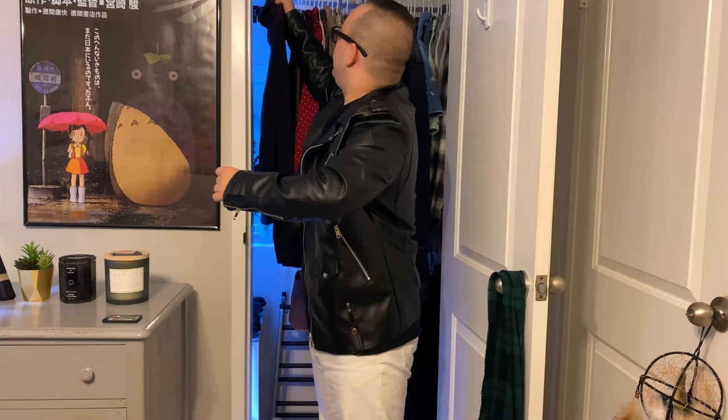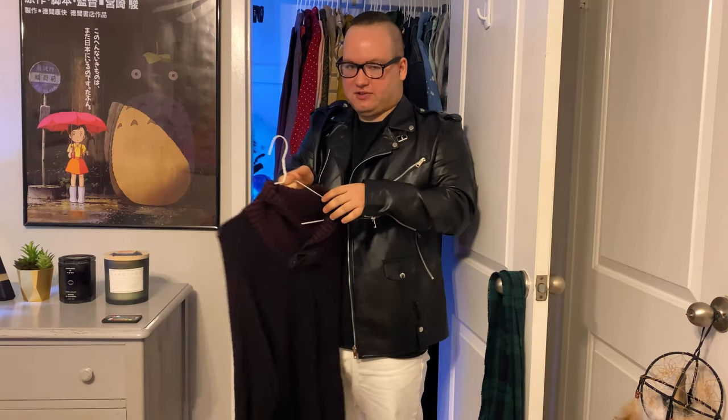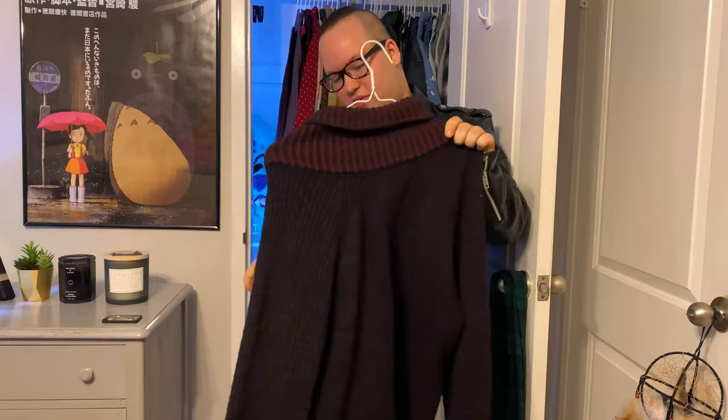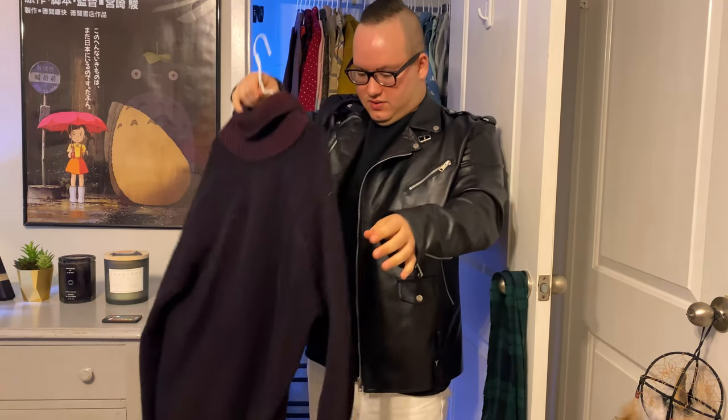Number one, this is a sweater I got from Savers. This one, no joke, was 10 bucks. It's one of my favorite things to wear when it's really cold because this gets really itchy, but when I do wear it, it's really, really comfortable.